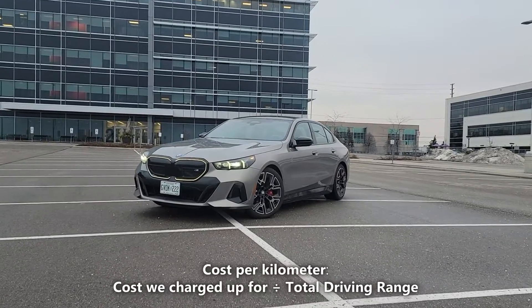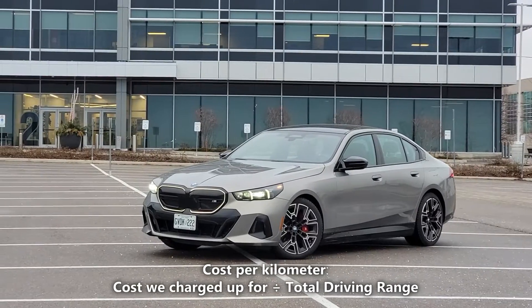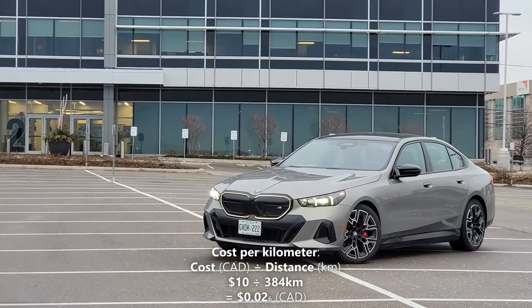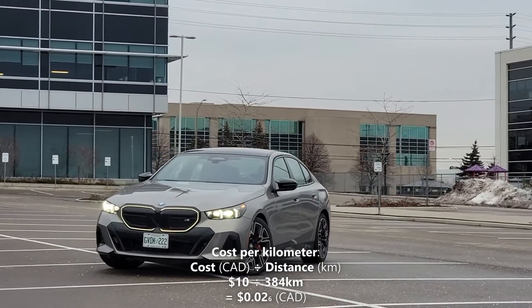Now let's calculate our cost per kilometer. We'll do that by taking the 384 kilometers of driving range and dividing it by our cost of a full charge, which is $10. $10 divided by 384 kilometers gives us 2.6 cents per kilometer. That means every kilometer in the i5 costs us 2.6 cents.